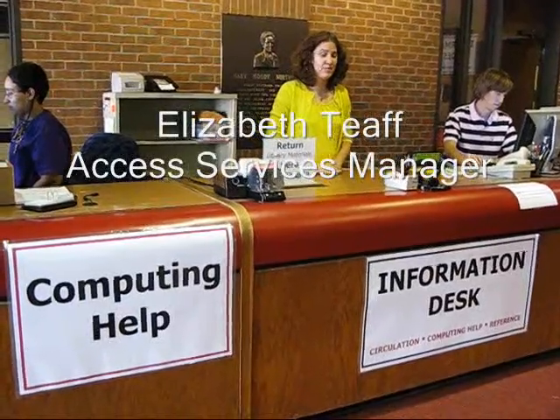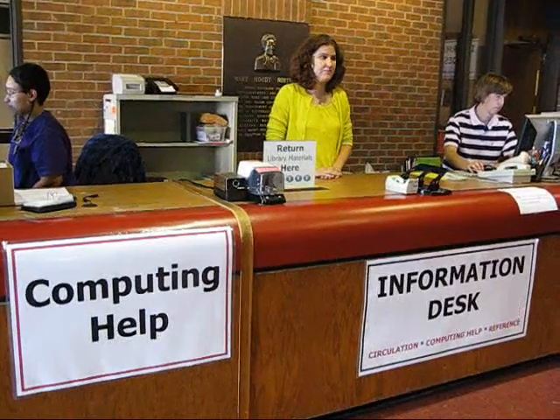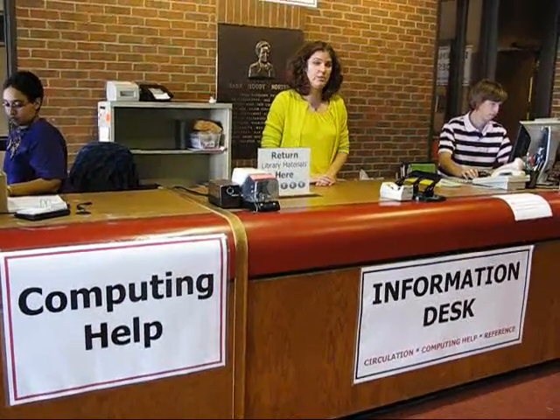Here is our new information desk where we can do anything from checking out a book to helping with information technology. We also have a new DVD and VHS tape browsing area which I'll show you next.